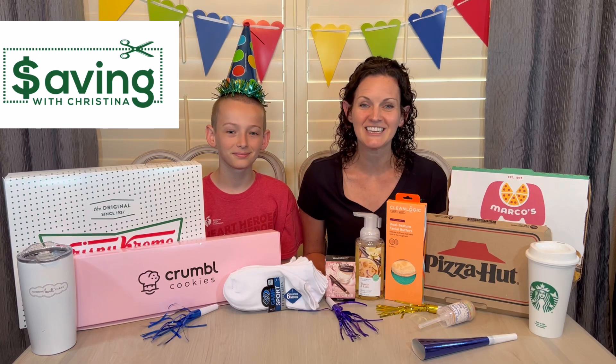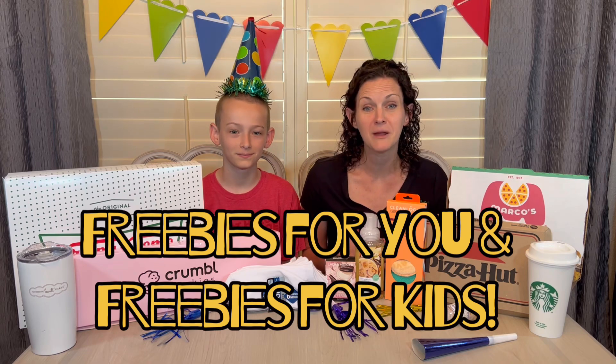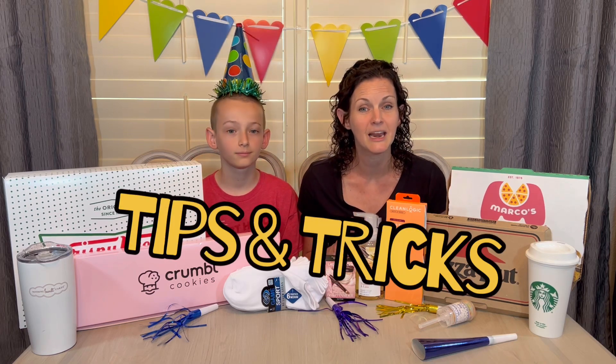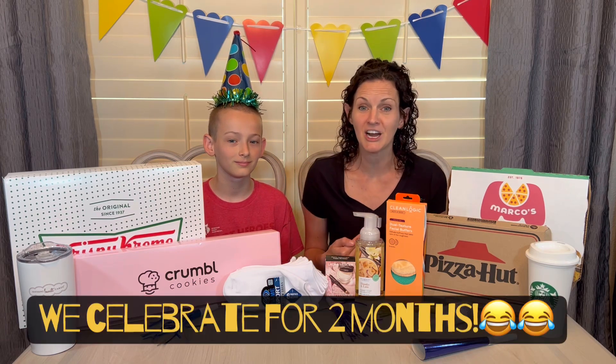Happy birthday! Welcome back to my channel Saving with Christina. Today I'm joined by my adorable son and we are going to be talking about all things birthday freebies — adult birthday freebies, birthday freebies for kids, and tips and tricks on how to make sure you get the birthday freebies you want this year. My son and I love birthdays and our birthdays are in back-to-back months — his is in July, mine is in August, so we get to celebrate for two straight months.